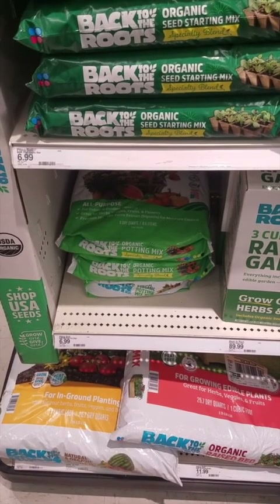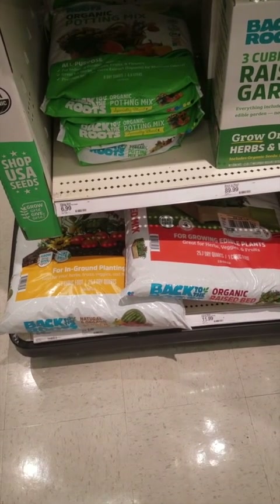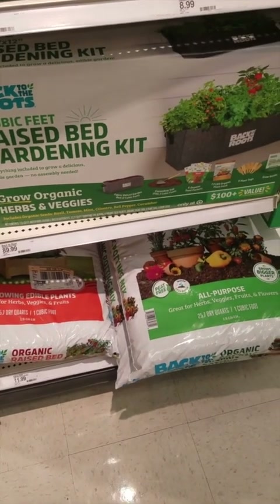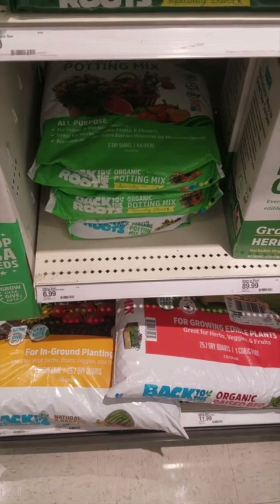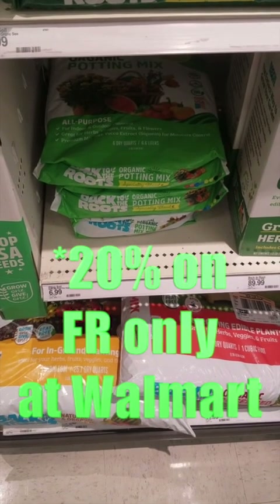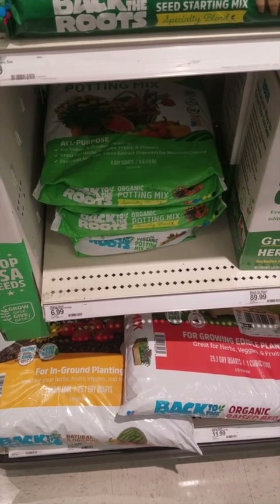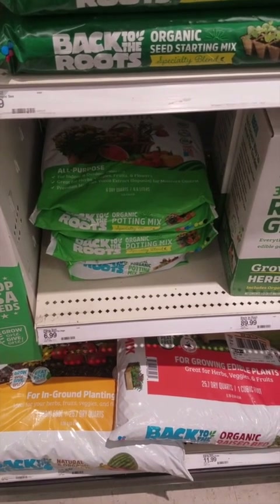There's a rebate on Ibotta for $4 back on one of the bigger bags of potting mix — it has to be the specialty blend though, and they don't carry that at my store. I just wanted to let y'all know in case they have it at yours because that would be a really good deal. Since they don't have it I'm going to pick up the smaller bag priced at $6.99. I should get back 20% on Fetch Rewards — that'll be $1.30 back — and then $1.50 back from Ibotta, bringing it down to $4.19. I need this for an event; we're going to be planting some flowers for the ministry.